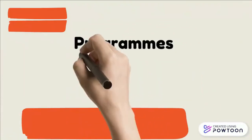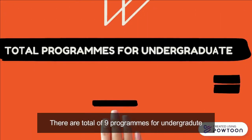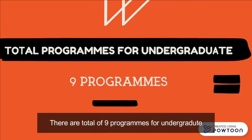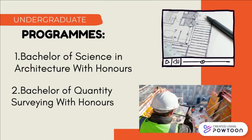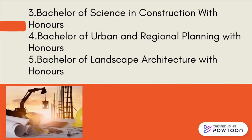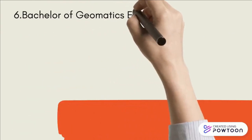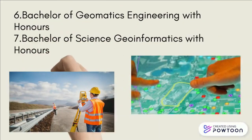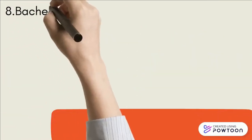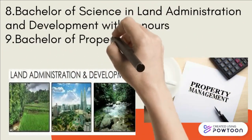Programs offered by FABU at University Technology Malaysia: there are a total of 9 undergraduate programs, including Bachelor of Science in Architecture, Bachelor of Quantity Surveying, Bachelor of Science in Construction, Bachelor of Urban and Regional Planning, Bachelor of Landscape Architecture, Bachelor of Geomatics Engineering, Bachelor of Science Geomatics, Bachelor of Science in Land Administration and Development with Honours, and Bachelor of Property Management with Honours.